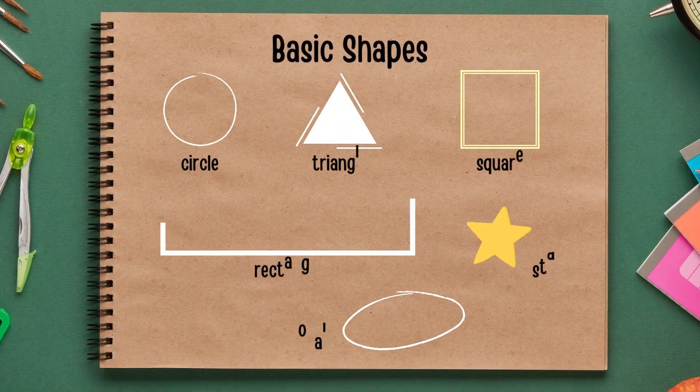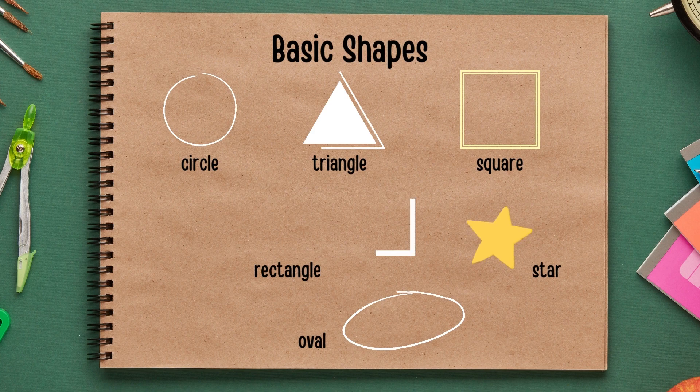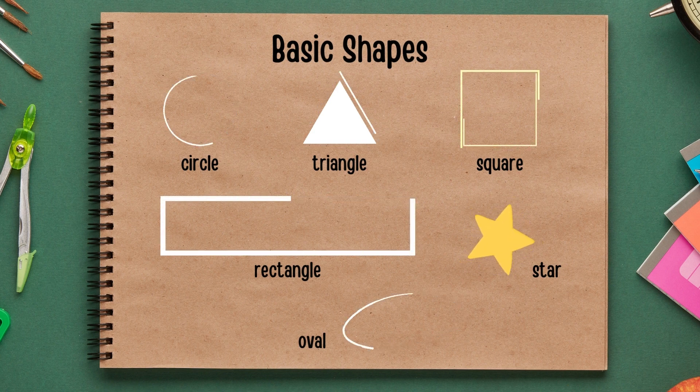Good job kids! We learned about basic shapes: circle, triangle, square, rectangle, star and oval. Thank you! See you in my next video! Goodbye!